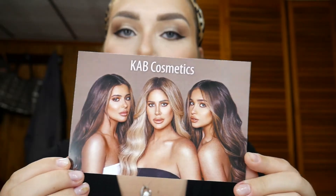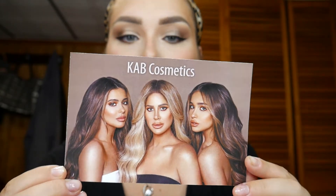Today I'm going to be swatching and reviewing all of my lipsticks from KAB Cosmetics, including the new ones. KAB stands for Kim, Ariana, and Brielle. Kim Beerman is one of the Real Housewives and she's probably one of the prettiest and most entertaining. This little card comes with the box and on the back it has a 15% off code for your next purchase. They always have discounts, promos, and BOGOs — especially for holidays.